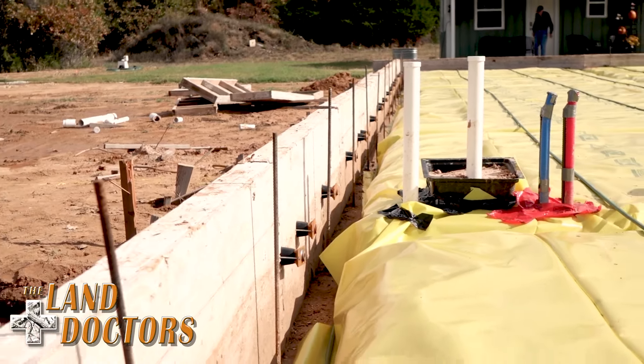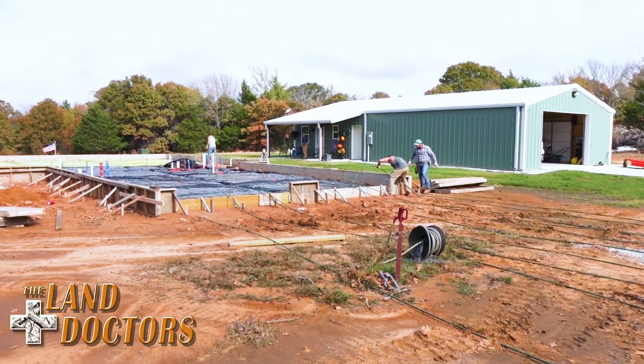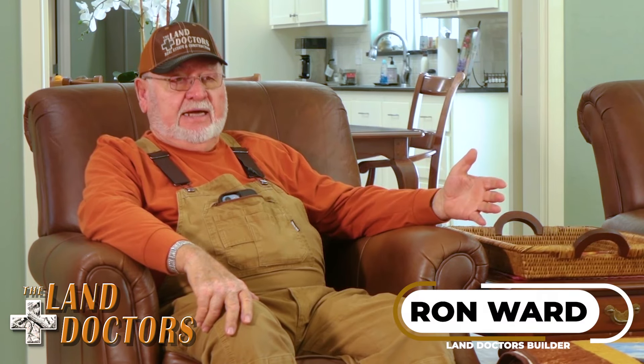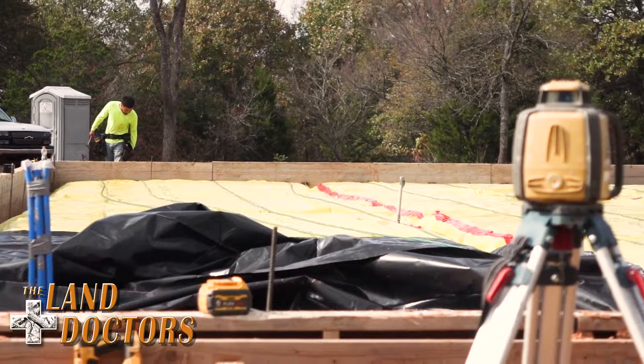At that point in time, they were pretty sure that they wanted to build the larger home, so during the process of building the barndo, we went ahead and sized the sewer system for both the house and the barndo, and we also did the same thing for the electric service coming in. The big difference on a barndo versus a house is it normally takes a little bit longer to build one out because you're building two structures — the metal frame, and then you go back inside and build another house, the wood frame on the inside of it.